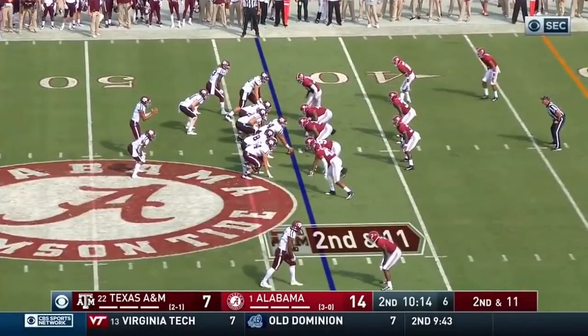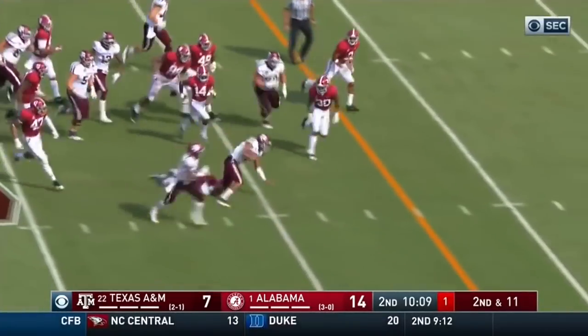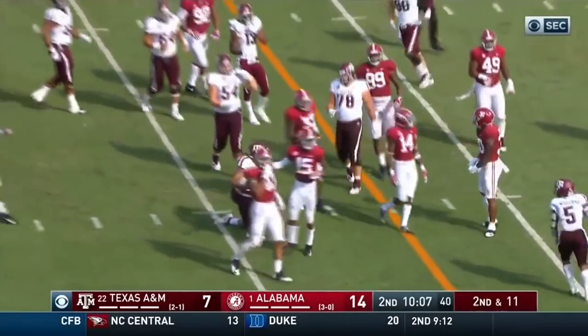Just can't run. Mond, quarterback draw again. And again, he's into the secondary. Didn't get the first down, but another good run.